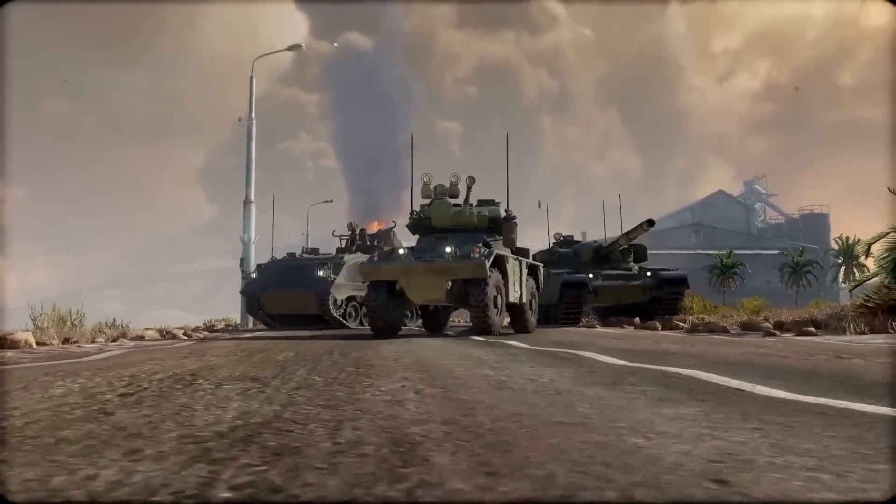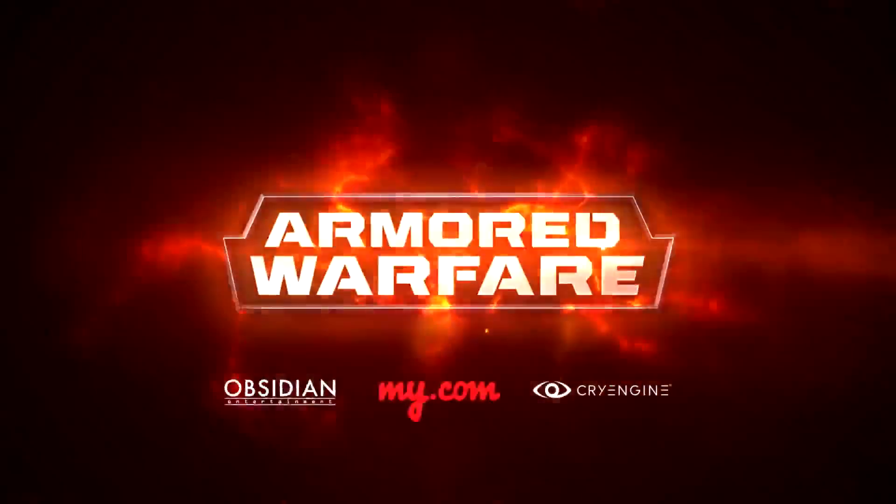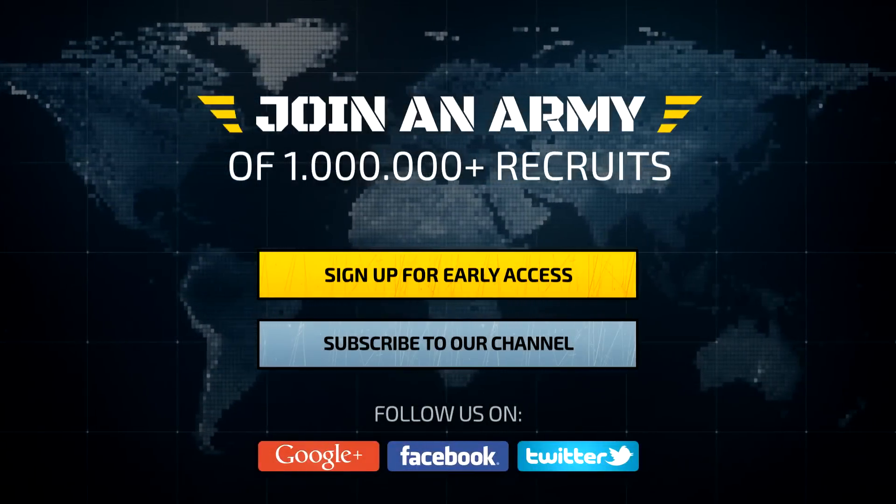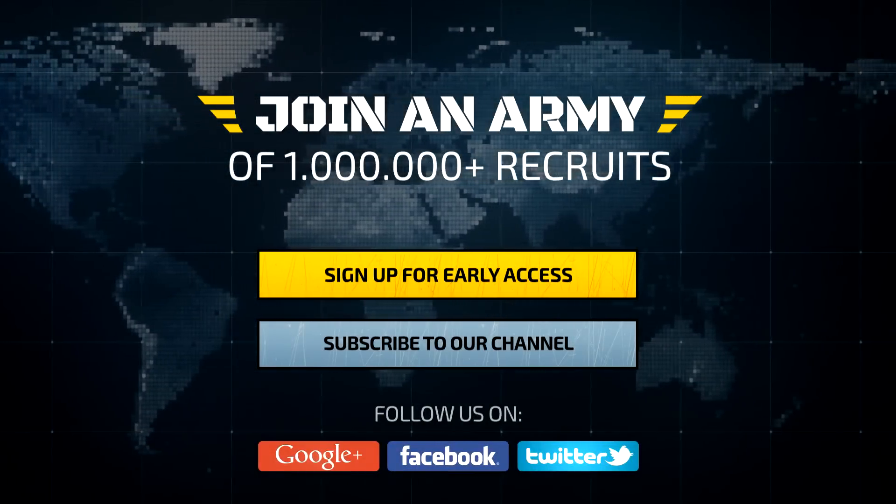The FV-721 is available for your command during the early access stage of Armored Warfare development. Sign up today at aw.my.com.